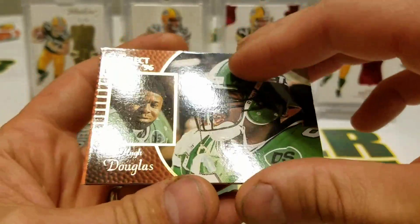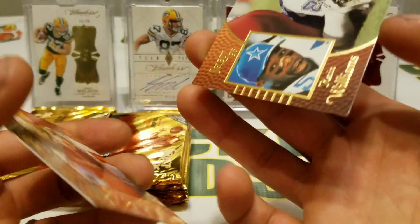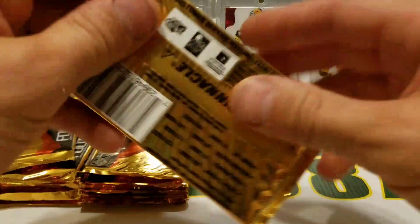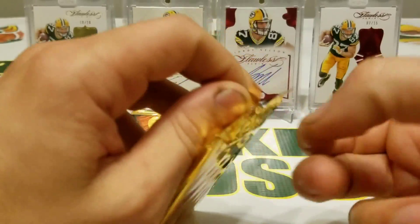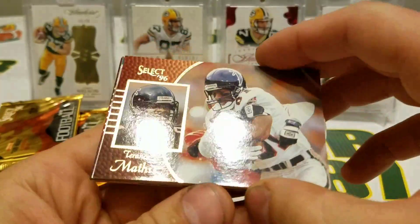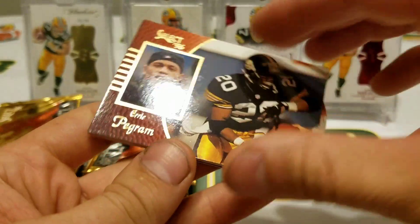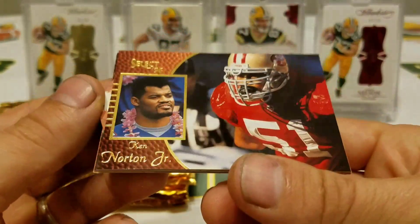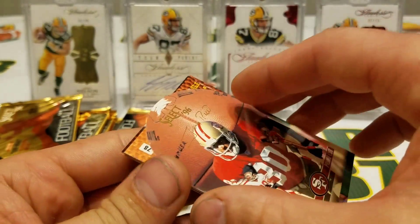Brian Blades, Hugh Douglas, Kevin Williams, and Trent Dilfer. Man, my thumbs hurt so bad — it's hard to even rip wax, dudes. Terrence Mathis, Dan Marino, Eric Pegram, Ken Norton Jr. Ooh, I think we got a die cut in here — oh, and it's Jerry! Nice, dude.